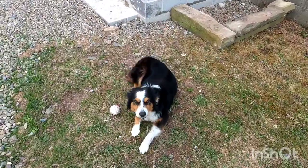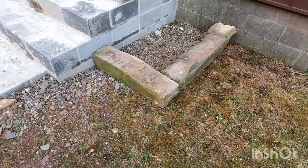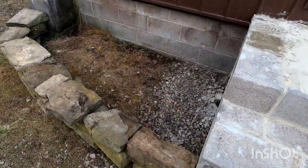Lizzie's all tired from fetch all day. Hey girl. Had some extra stone and made some flower beds. We're going to fill that in with dirt and plant some nice flowers.